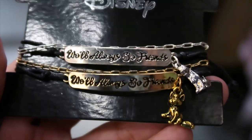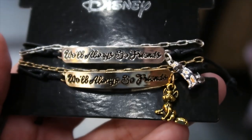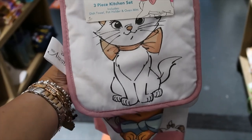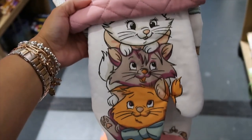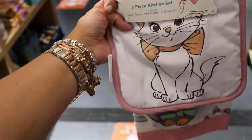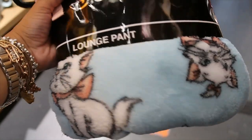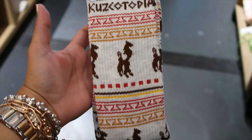A set of two bracelets — Tod and Copper — and they both say 'Will Always Be Friends.' You keep one and give one to your friend. $12.90. The kitchen set — this one has Marie, then this one has the three siblings. Cute! $19.90.